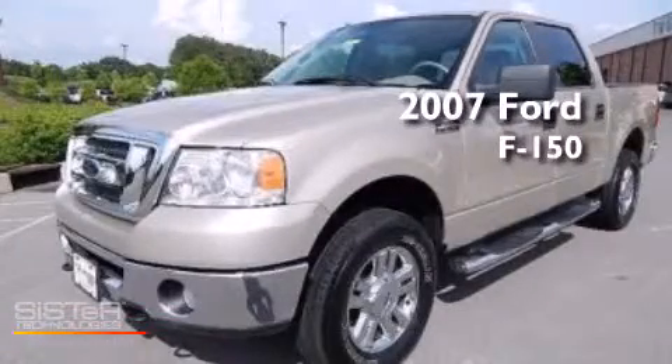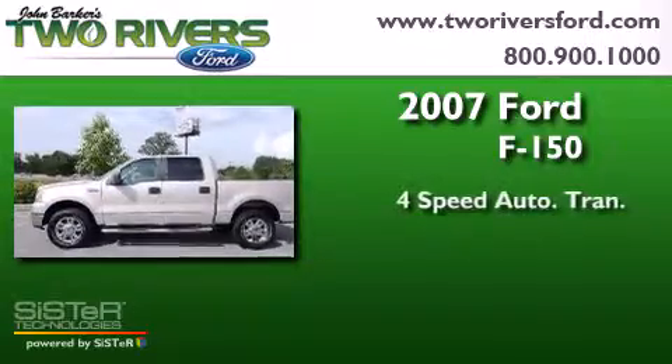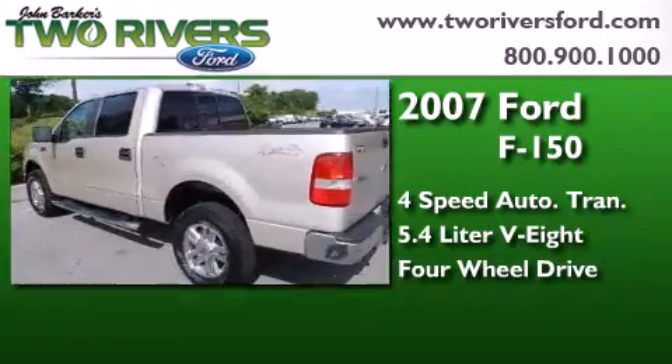This is a 2007 Ford F-150. This truck has a four-speed automatic transmission, a 5.4-liter V8, and the added capability of four-wheel drive.